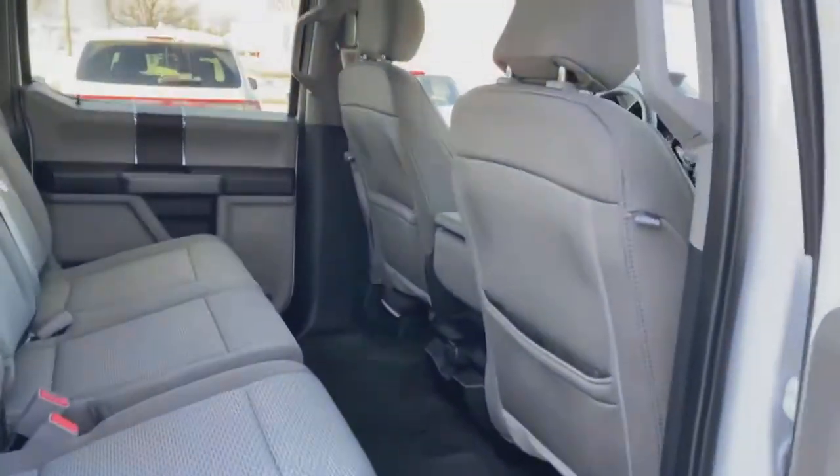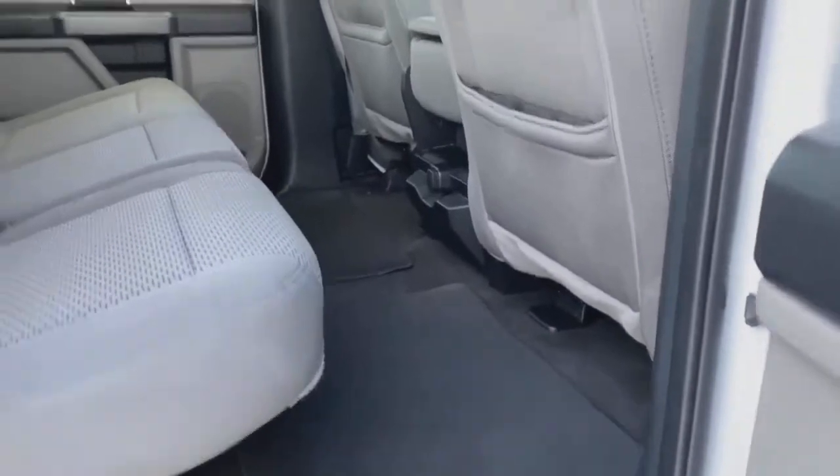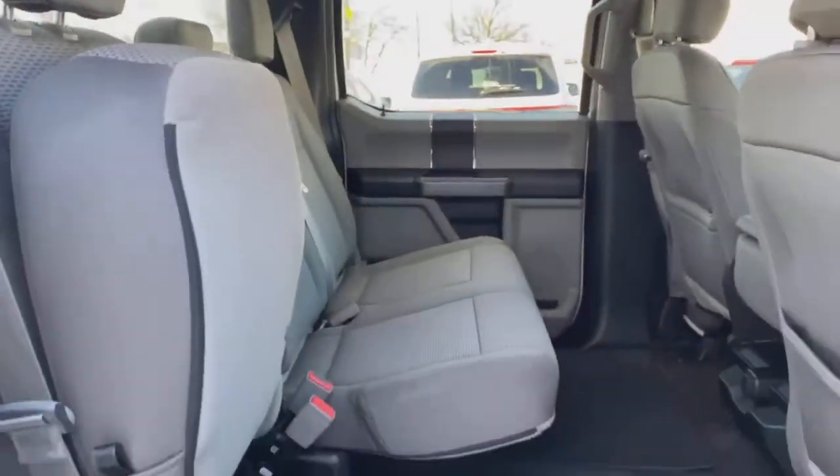We'll get into that a little bit later, but check out the second row. Crew cab, which means you get an ultra luxurious, roomy second row with a ton of legroom for your passengers. You get some flip-up seats there, 60-40. Gorgeous interior on this.